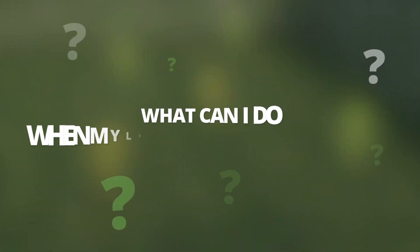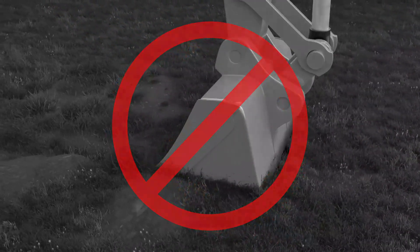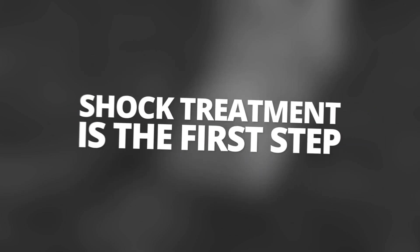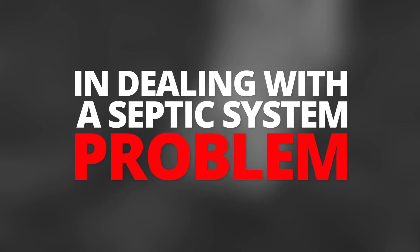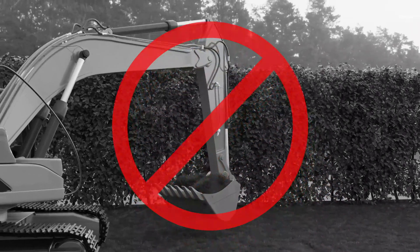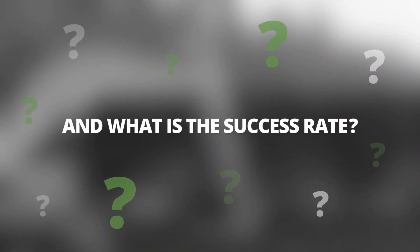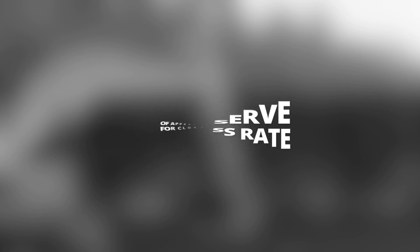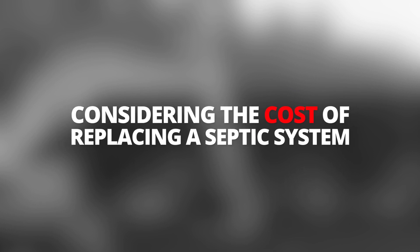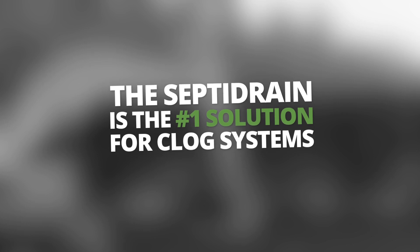What can I do when my leaching bed is clogged? Wait before replacing your septic system. Most of our customers solve their clogging problems with shock treatment. Shock treatment is the first step in dealing with a septic system problem. Every owner of a septic system should consider this option before investing in a replacement project. We observe a success rate of approximately 80% for clogged septic systems. Considering the cost of replacing a septic system, Septidrain is the number one solution for clogged systems.